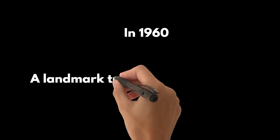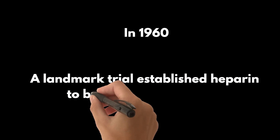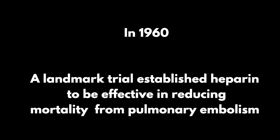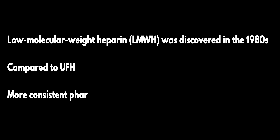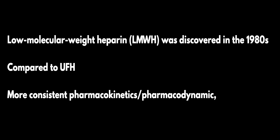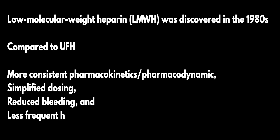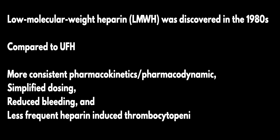In 1960, a landmark trial established heparin to be effective in reducing mortality from pulmonary embolism. Low molecular weight heparin was discovered in the 1980s. Compared to unfractionated heparin, it had more consistent pharmacokinetics and pharmacodynamics, simplified dosing, reduced bleeding, and less frequent heparin-induced thrombocytopenia, making it the preferred agent in the ICU.